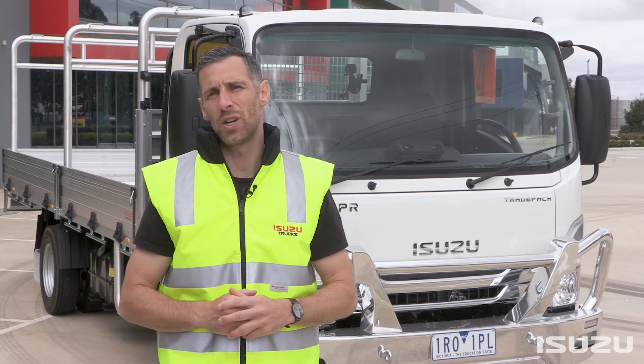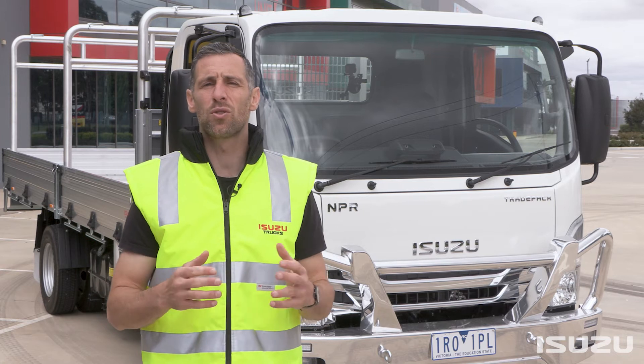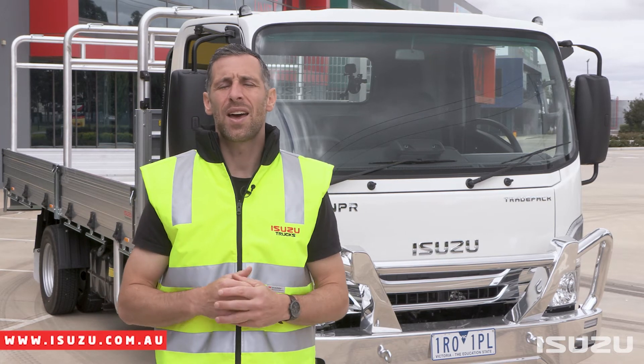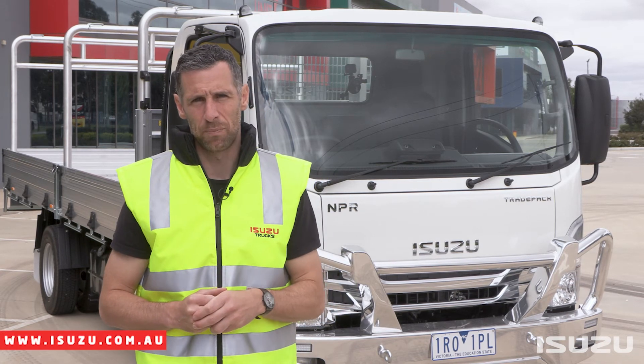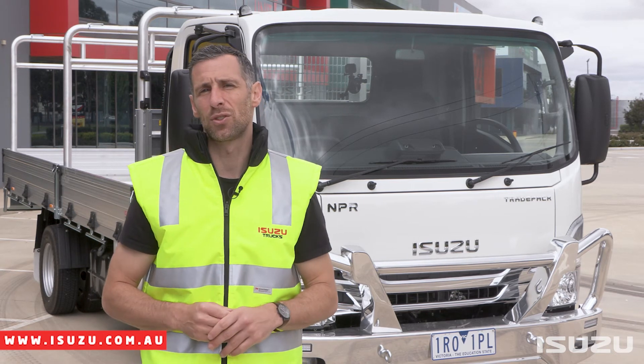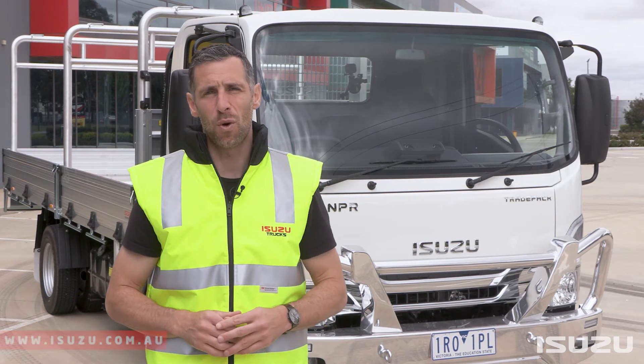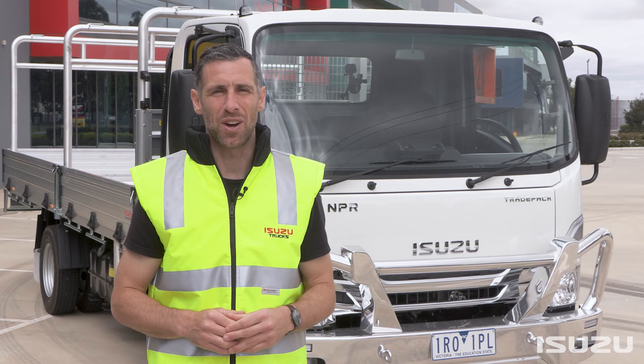Thank you once again for tuning in. This is part of a collection of N-Series operational and instructional videos that you can find at the Isuzu Trucks YouTube channel. If you have any other queries, please feel free to reach out to your local Isuzu Trucks dealership, and the team will be happy to help. I'm Shura Taft — thanks for watching, and as always, happy trucking.